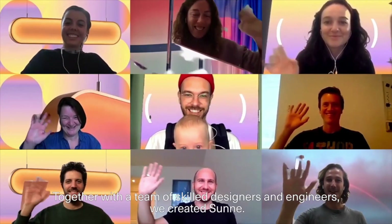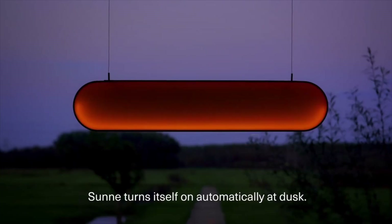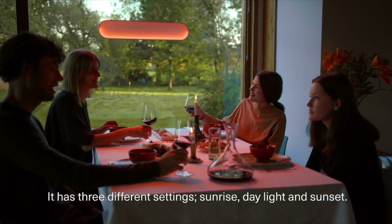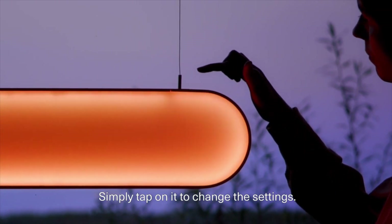Together with a team of skilled designers and engineers, we created Sunna. Sunna turns itself on automatically at dusk. It has three different settings: sunrise, daylight and sunset. Simply tap on it to change the settings.